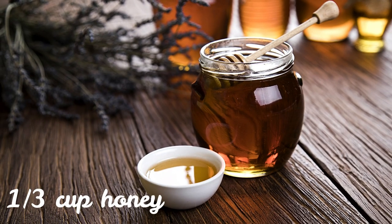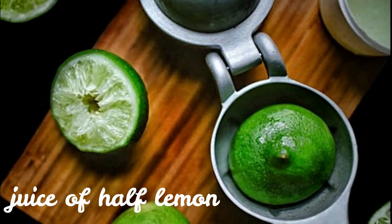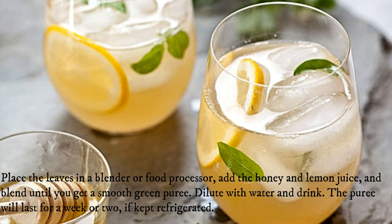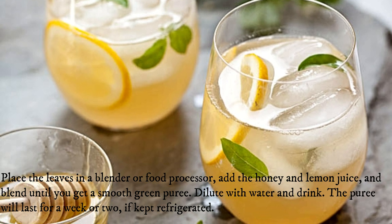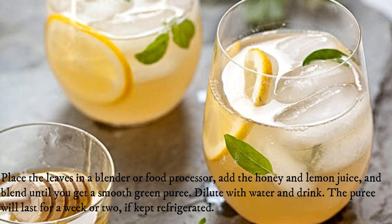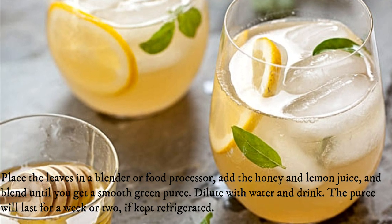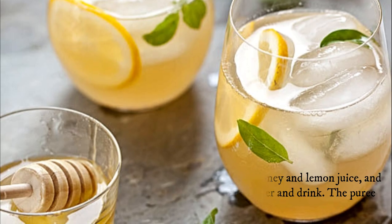One-third cup honey. Juice of half a lemon. Place the leaves in a blender or food processor, add the honey and lemon juice, and blend until you get a smooth green puree. Dilute with water and drink. The puree will last for a week or two if kept refrigerated.